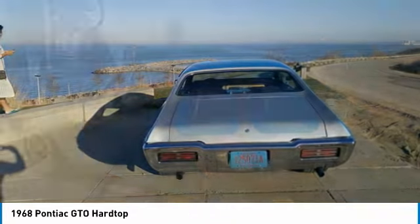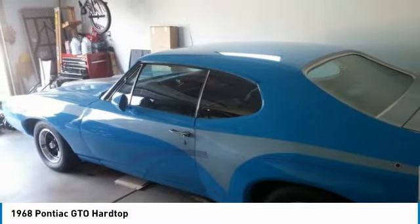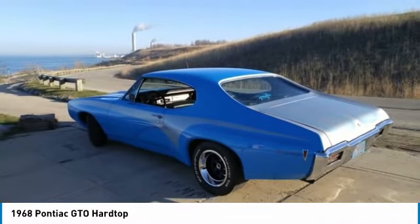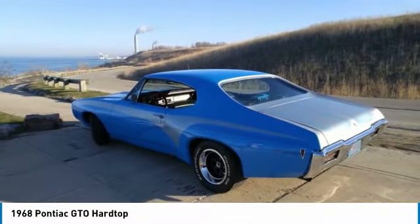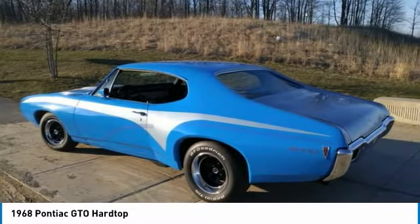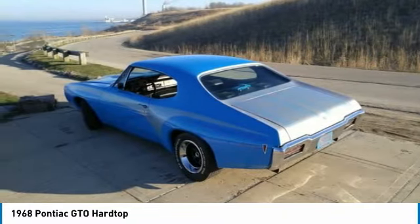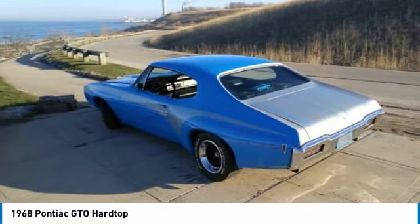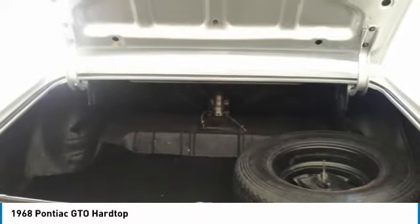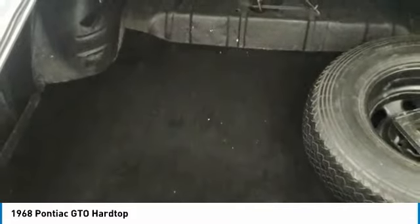This 1968 Pontiac GTO Hardtop comes equipped with a plethora of options and features perfect for any true classic car enthusiast. Highlights include: Hurst Indy Shifter, 355 Posi Rear Axle, Edelbrock Aluminum Intake, 750 CFM Carburetor, Flared Rear Quarters with solid body, trunk and floor, dual exhaust, Hideaway Headlights, 14-inch front wheels with P215/70R14 tires, 15-inch rear wheels with P295/50R15 tires, excellent interior with black bench seats, mechanical temp, volt and oil pressure gauges, and power steering.